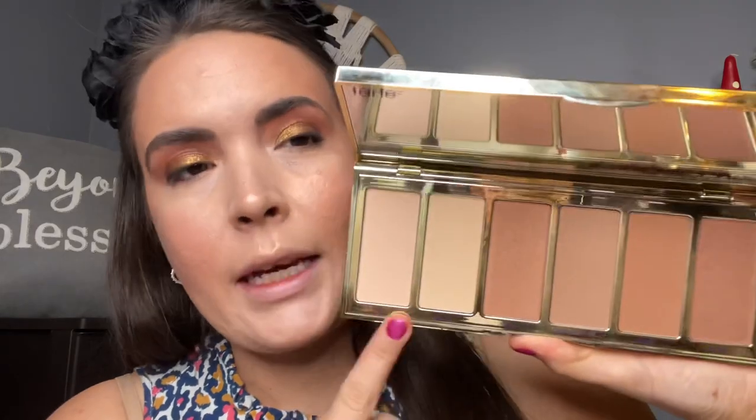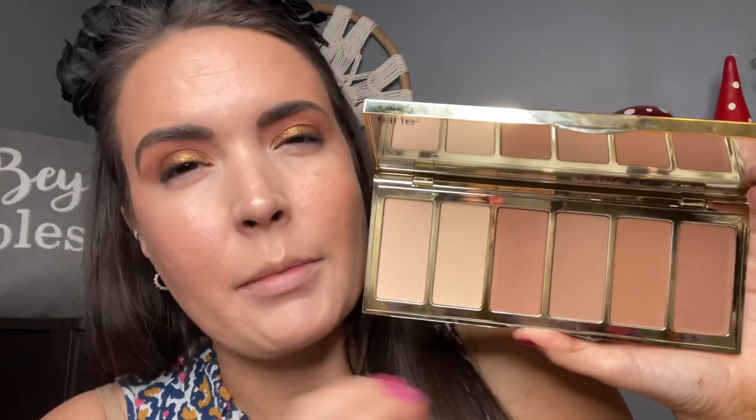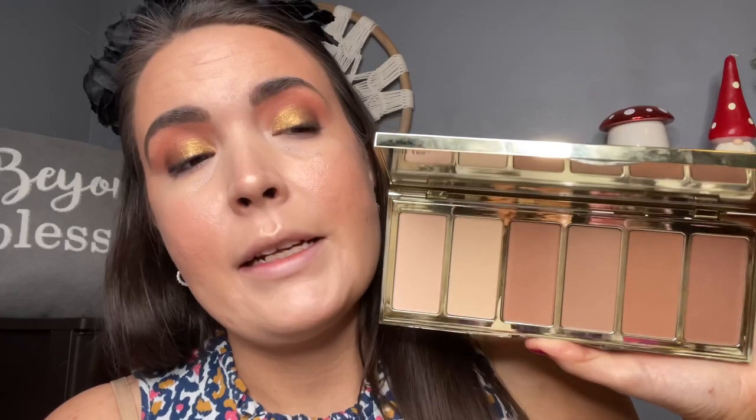For bronzer I have from Tarte the Park Avenue Princess bronzing palette — you can set your face with the two lighter colors, but then you have all these different bronzer/contour shades, some matte, some with shimmer, all smelling like chocolate. I mix between all of them to create a custom color. For highlighter I went into a MAC favorite from the Whitney Houston collection — this is the Just Whitney Extra Dimension Skin Finish. It looks glass-like on the skin with no visible shimmer particles, just beautiful light bounce.